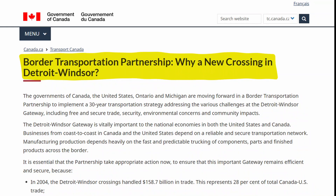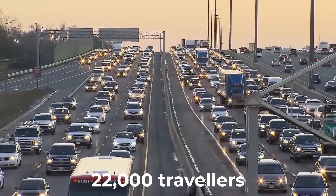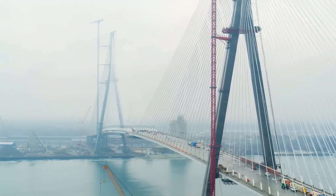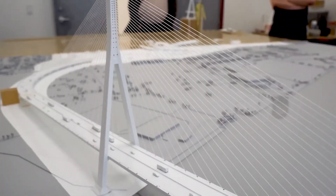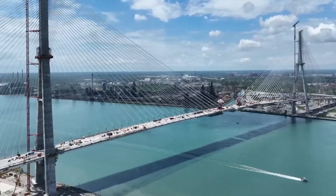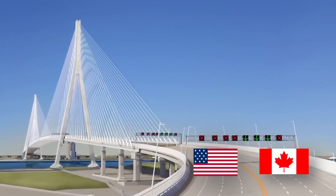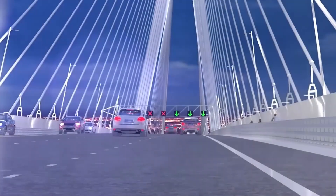That's when the Border Transportation Partnership launched a comprehensive study, surveying over 22,000 travellers at four key crossings. The conclusion was clear: North America needed a new crossing, and it needed to be revolutionary. Enter the Gordie Howe International Bridge, named after the legendary hockey player in 2015. This would be the largest bi-national infrastructure project on the US-Canada border, designed to handle the next century of trade between these two economic powerhouses.